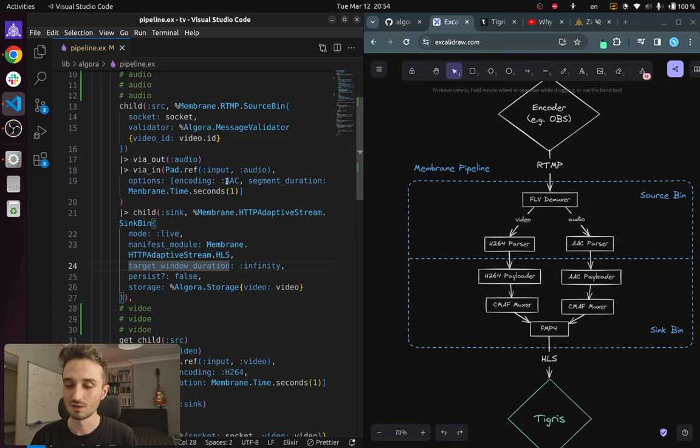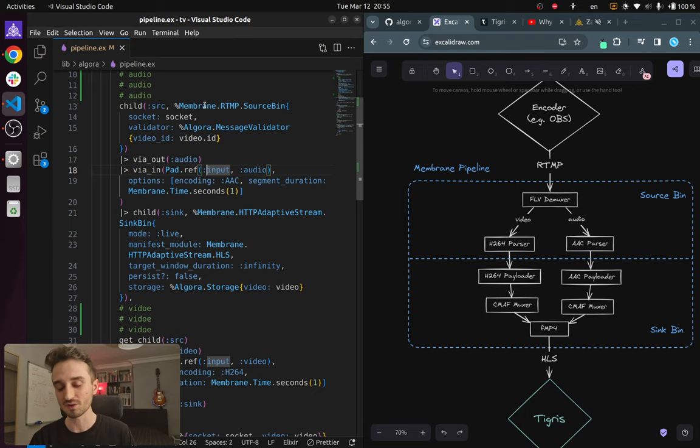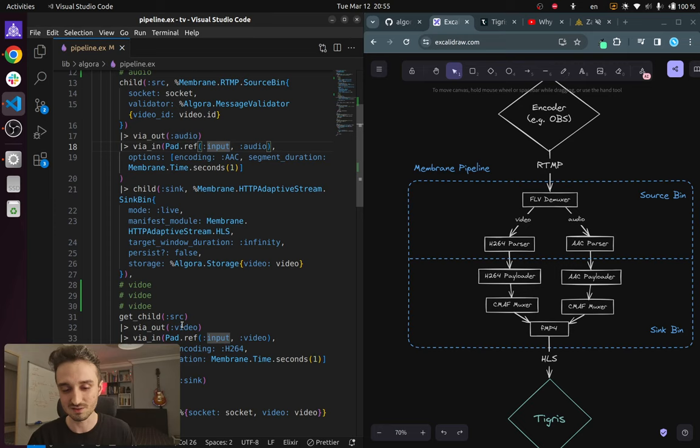In the code, this whole upper part corresponds to the source — the audio splitting — and then we have one-second segmentation, which gets passed into our sync running the Algora storage module. This is super simple because Membrane, the framework for multimedia processing in Elixir, takes care of a lot of things for us. Similarly, we have the video channel — since we've already defined the source and the sync, it's basically just this.